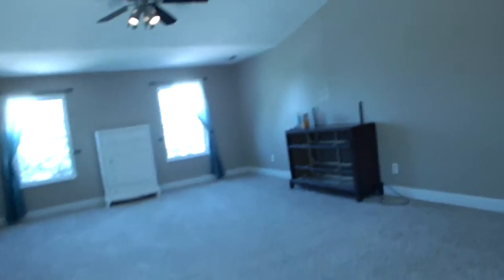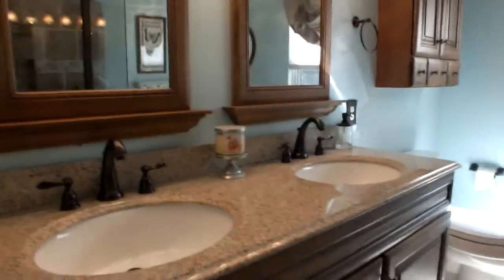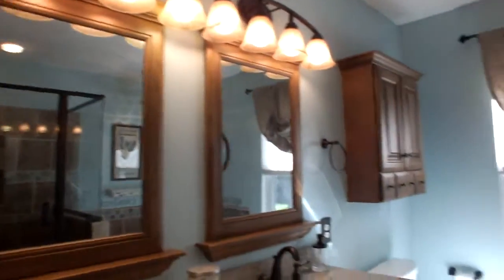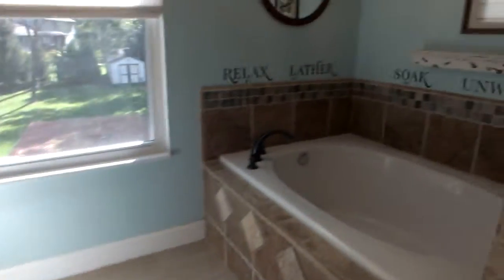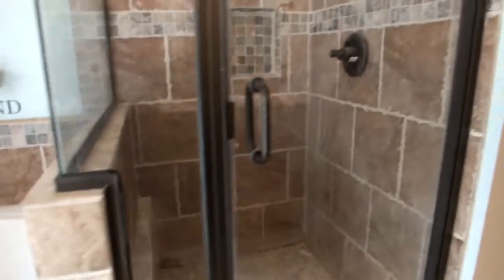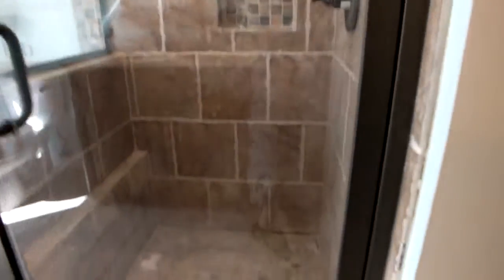Let's go check out the master bath. You have some shelving, granite double sinks, nice vanity. You have a soaking tub surrounded by tile, and then the stand-up shower, which is also tiled. Very nice tile on the floor as well.